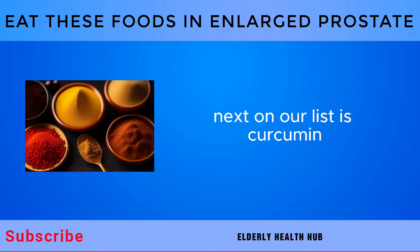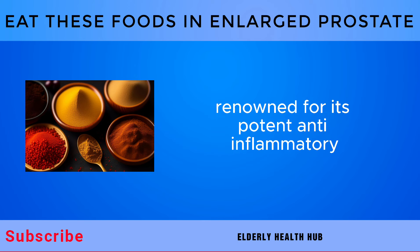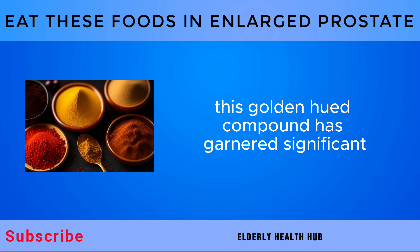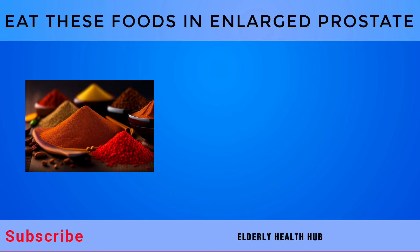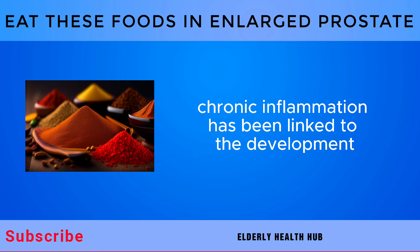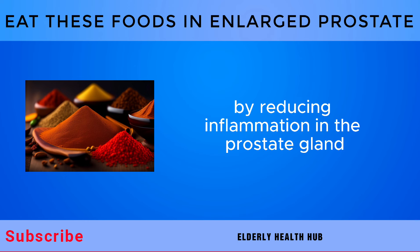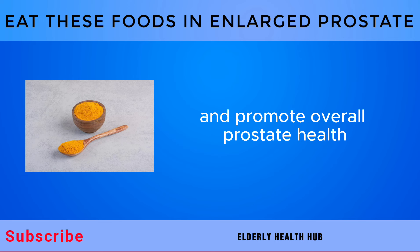Next on our list is curcumin, the active ingredient in turmeric, renowned for its potent anti-inflammatory, antioxidant, and anti-cancer properties. This golden-hued compound has garnered significant attention in the realm of natural health and wellness for its diverse range of benefits. One of the primary reasons curcumin is favored for prostate health is its potent anti-inflammatory effects. By reducing inflammation in the prostate gland, curcumin may help alleviate symptoms associated with BPH and promote overall prostate health.